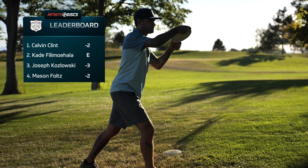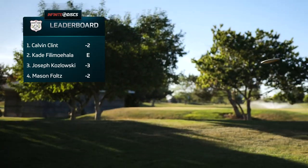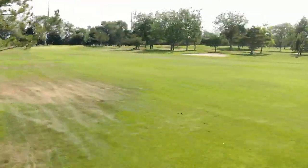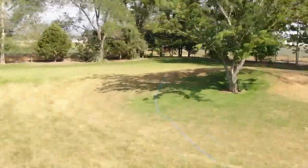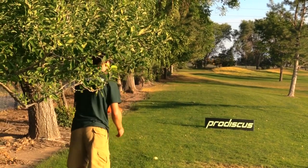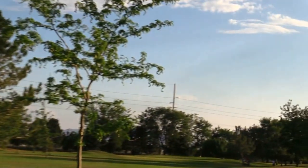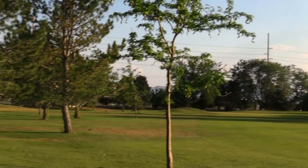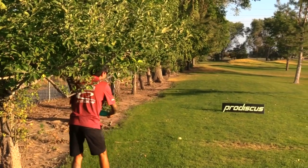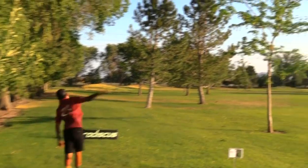Joey at this point is three down, making up some ground. Mason and Clint both two down, and I'm sitting at even through four holes — been a little slow on the start. Hole five, 354 feet — for all of us this is just going to be a little hyzer out to the right. I want to see somebody go the left route — maybe Clint should do it, he's got the strokes to play with. But nope, all business — no letting up from Clint.